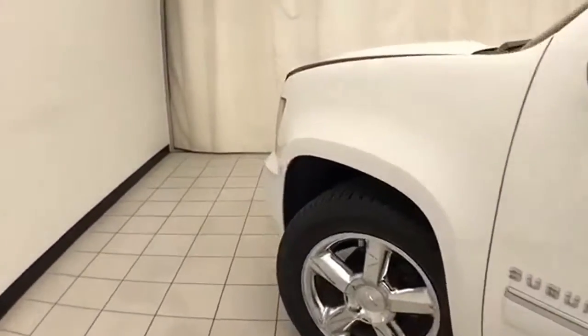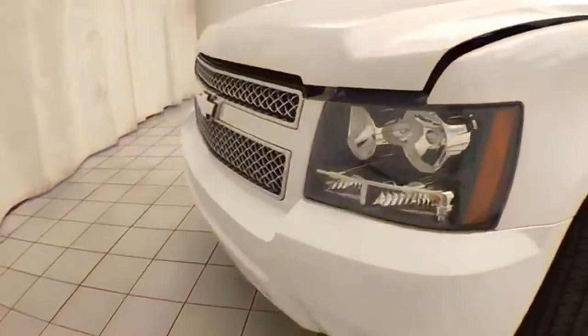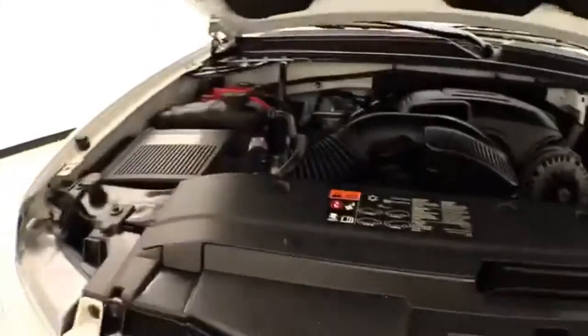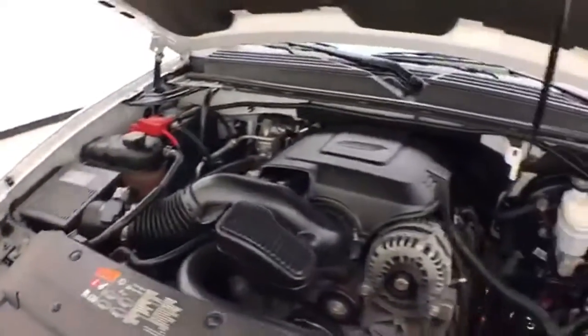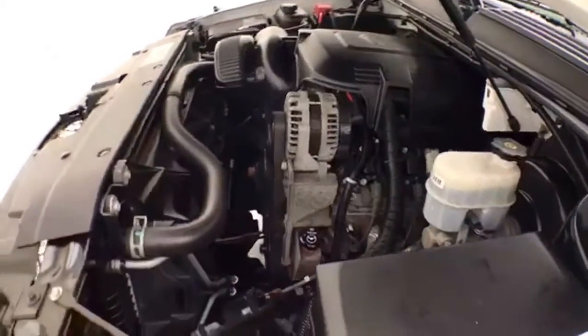Under the hood, this Suburban is powered by a 5.3-liter V8 with 320 horsepower, and it's just as clean under the hood as the rest of the vehicle. EPA fuel economy estimates an average of 15 miles per gallon in the city and 21 on the highway.